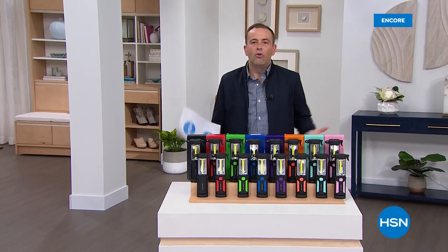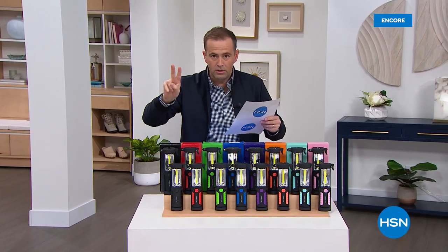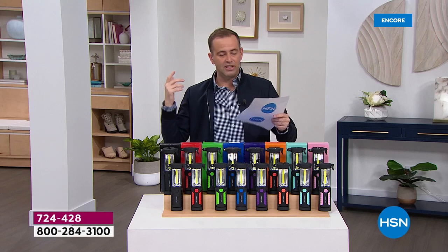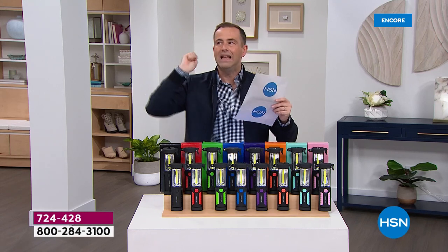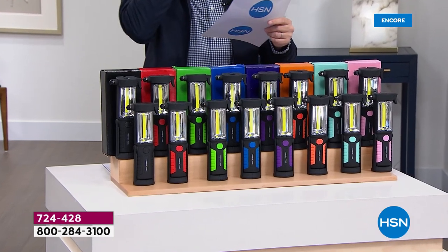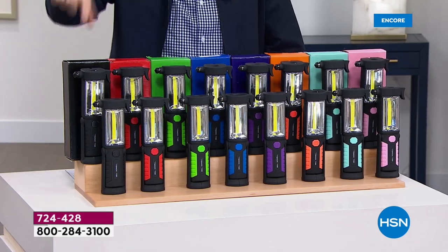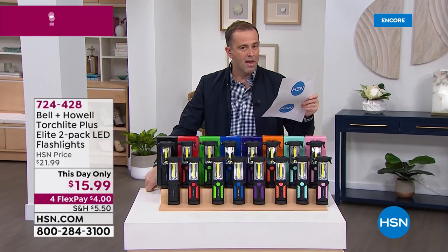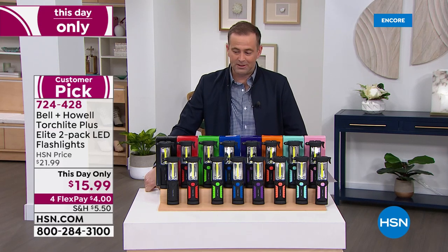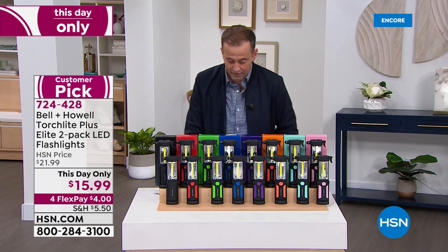Bell and Howell — a 100-year-old company we love. This is a set of two Torch Light Plus Elite lights. It's a flashlight, a torch, an emergency light, but it's also a seat belt cutter and a window breaker. You get to choose your color — they come individually boxed and color coordinated. The lowest price ever while supplies last for the two-pack: $15.99! No flex pay limit — as a gift idea, put one in your car and one in your other half's car.